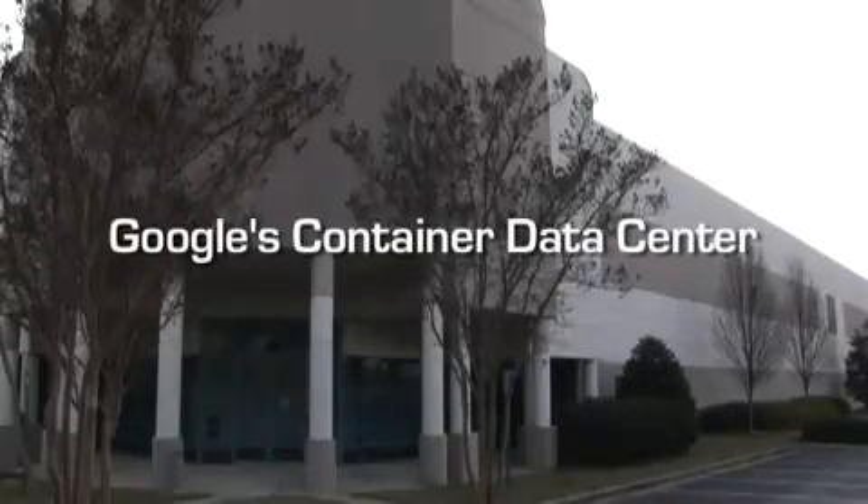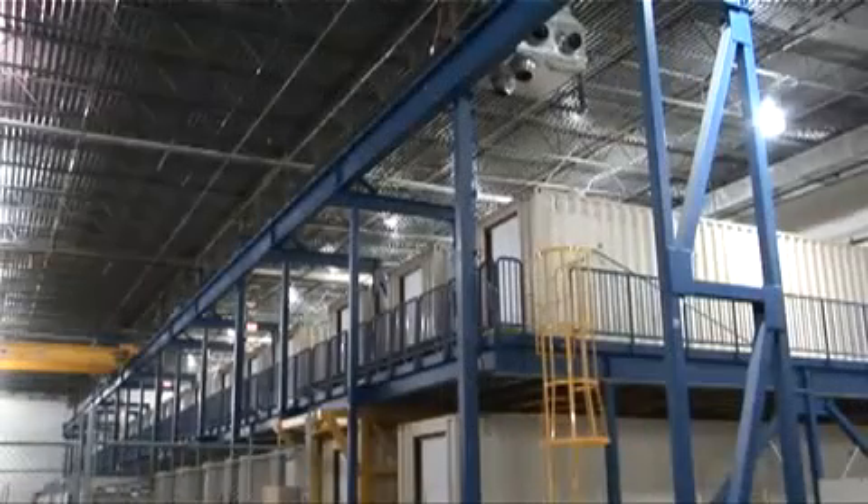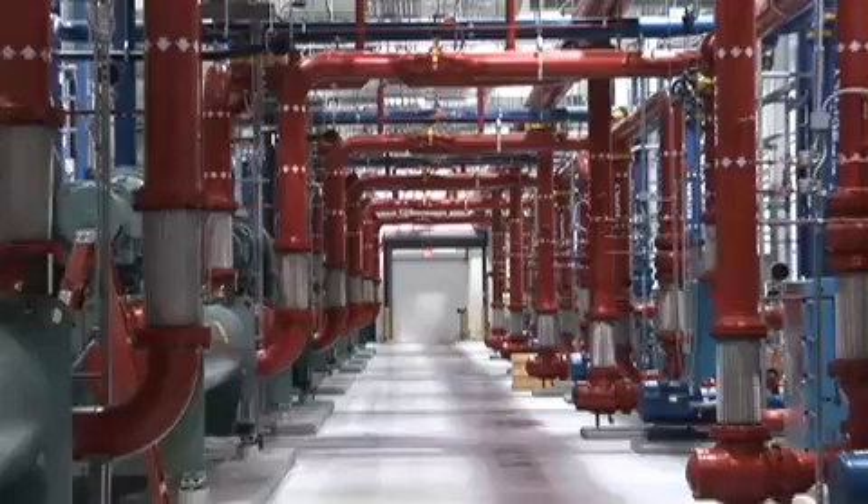Welcome to a video tour of Google's first container-based data center. There are slots for over 45,000 servers in the 45 containers housed inside. The data center went into service in 2005 and supports 10 megawatts of IT equipment load, with a trailing 12-month average power utilization effectiveness value of 1.25.